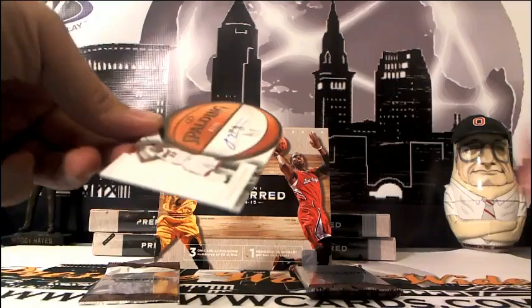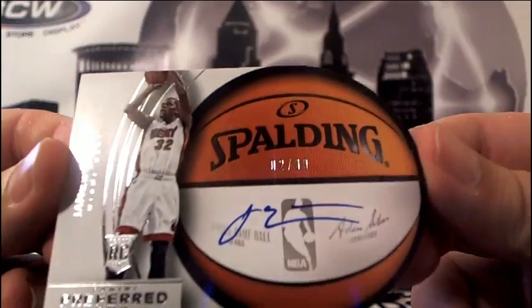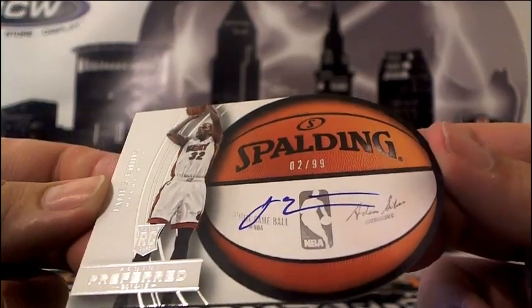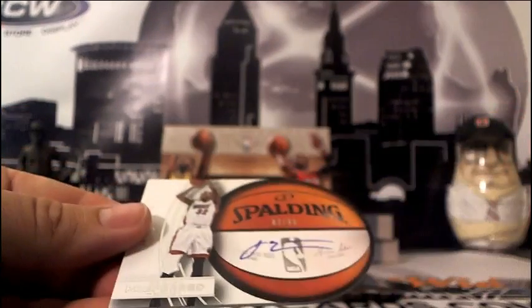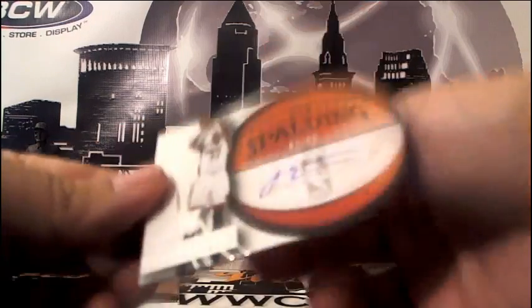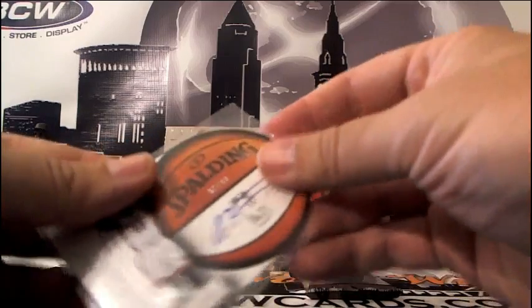Next up, going to the Miami Heat — Andre, this is going to you. It is a James Ennis auto, number 2 of 99 for the Miami Heat. 2 of 99, James Ennis. Very nice. Curtis Ennis' brother.